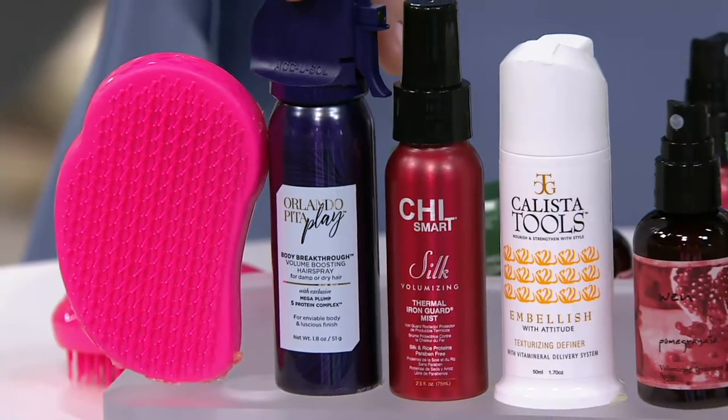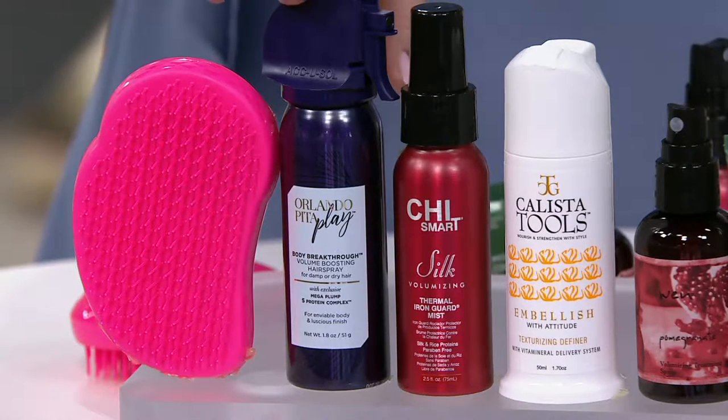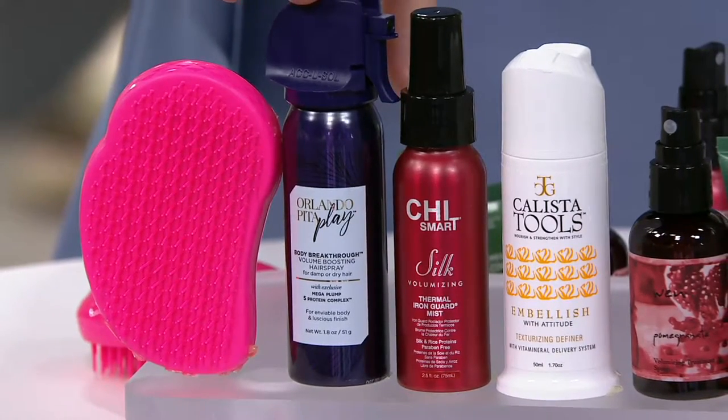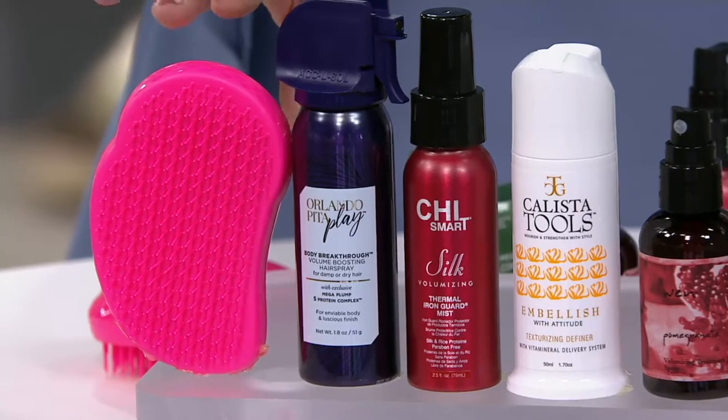I love Orlando Peta — such a beautiful soul and such an amazing career in hair. This product you want to give a try: 1.8 fluid ounces of the Orlando Peta Play Body Breakthrough Hairspray. It increases texture and fullness to even fine, limp hair, and it has his famous five protein complex in it.